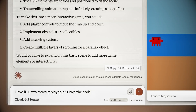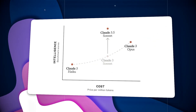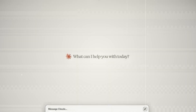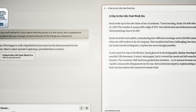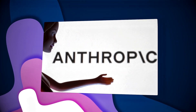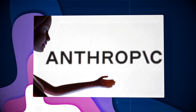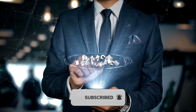Looking ahead, Anthropic has exciting plans in store. They're gearing up to launch Claude 3.5 Haiku and Claude 3.5 Opus later this year, rounding out their Claude 3.5 model lineup. They're also focusing on improving user interaction with features like memory, which allows Claude to remember user preferences and past interactions — making the AI experience more personalized and efficient. Anthropic is also exploring integrations with enterprise applications to bring powerful AI solutions to businesses in an effective and accessible way.